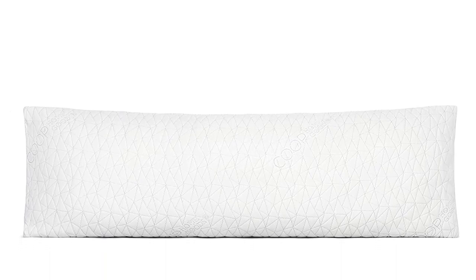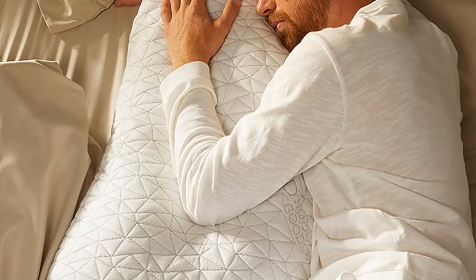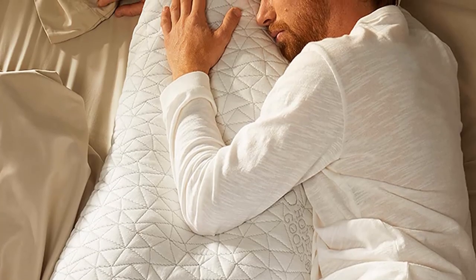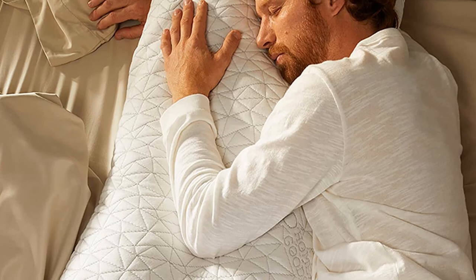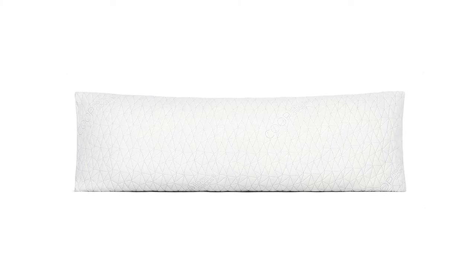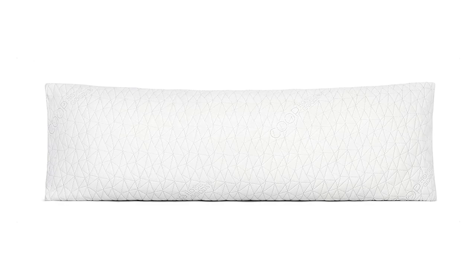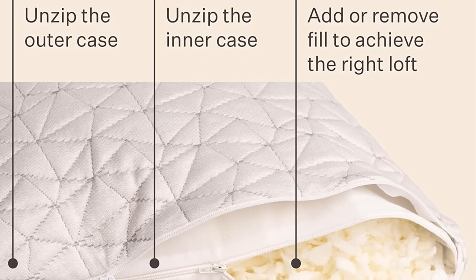Washing the pillow requires an extra step — you have to safely pin the zipper tab that accesses the inner fill to prevent it from opening while machine washing. But if you can commit to using a safety pin when washing, we think this high-quality pillow is a great choice for a variety of uses: our favorites being for side sleeping, after-fill adjustments, for supporting the lumbar spine when lounging, and for therapeutically lifting tired, achy legs.